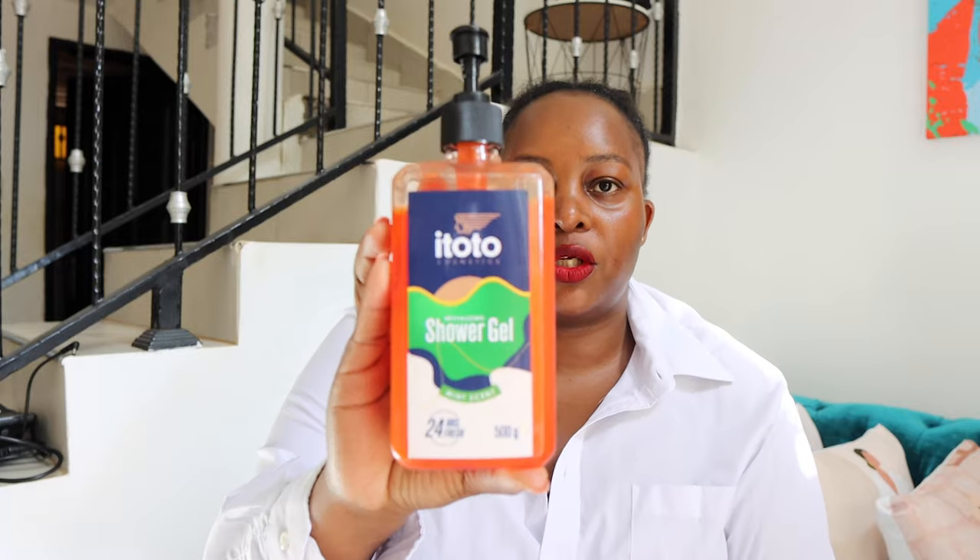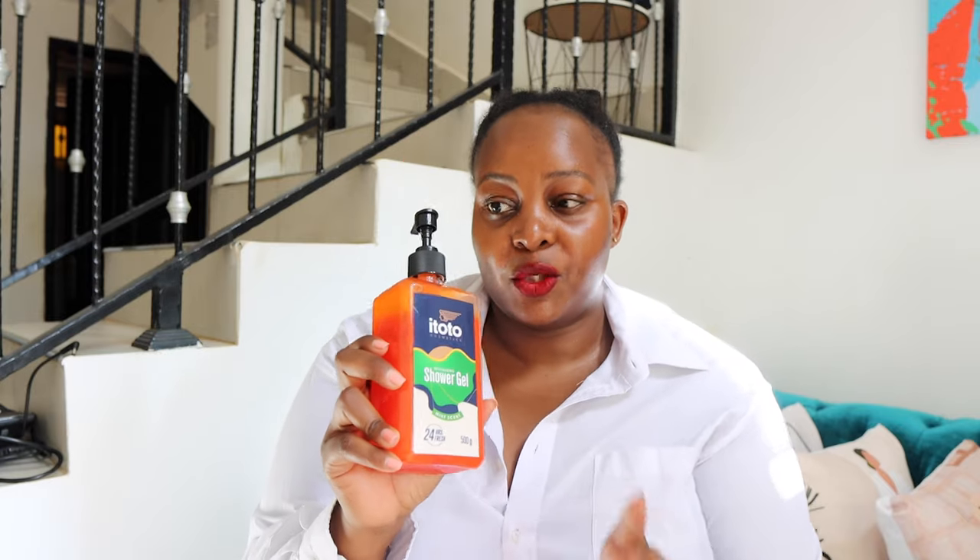I've been meaning to support Ugandan brands, and I successfully did that. I put out a call on my Instagram, some brands reached out, I bought some items, and I've added them to my shower routine. Starting with shower gels — this one is from Itoto. It cost I think 12,000 shillings. I like it because the scent is not very strong. I've been using it consistently for the past three days. It's a mint scent but very subtle, which I really loved.